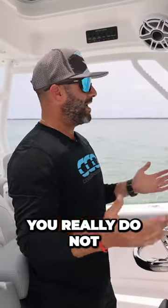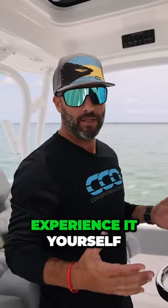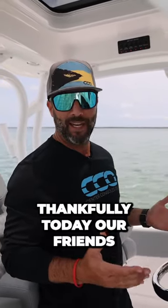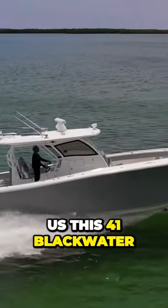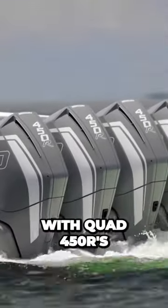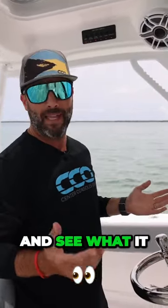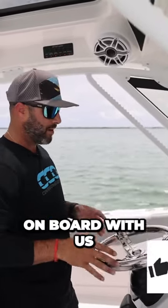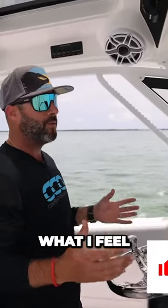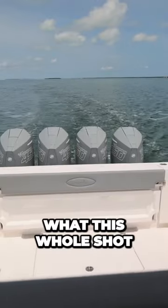I've always said that you really do not know what a boat can do or the quality of the boat if you don't get to experience it yourself. Thankfully, today our friends at Plantation Boat Mart down in the Keys lent us this 41 Blackwater with quad 450Rs back there, which is not an everyday occurrence, to basically rip it around the bay and see what it can do. So really what I'm going to do is just run it around, bring you guys on board with us, let you know what I feel as I feel it, and just run it through the pieces.